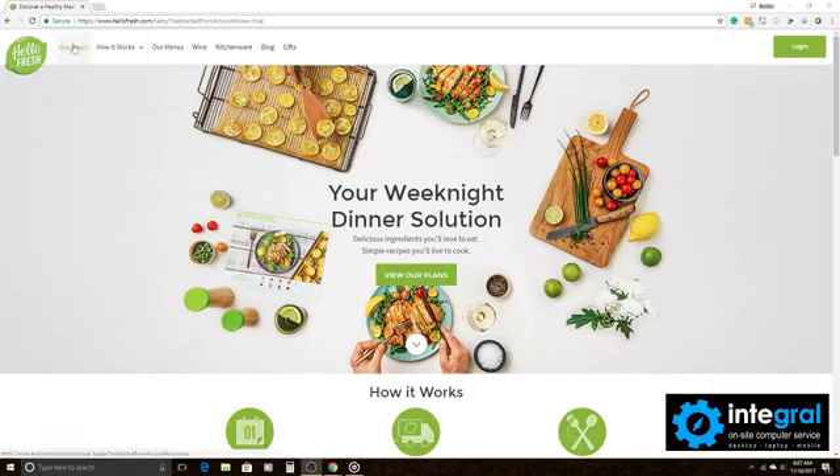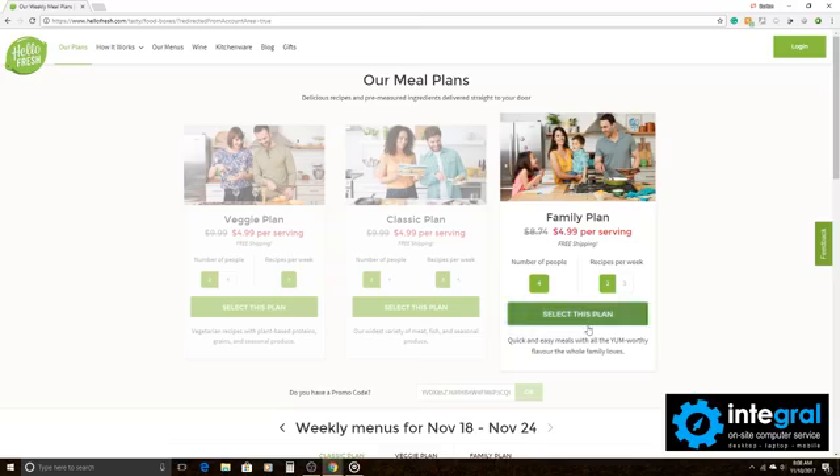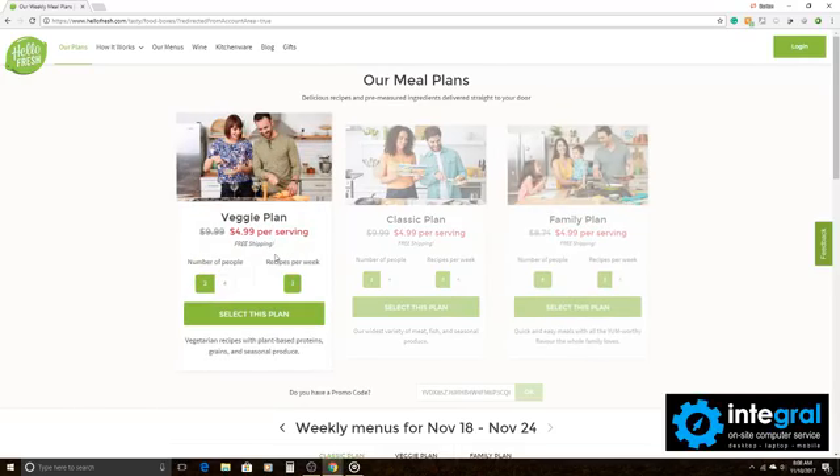You can go to 'Our Plan' on the HelloFresh website. The site gives you a handy tip based on food, and you've got different options to choose from. You can do the classic plan, which gives you meat, fish, and seasonal produce; the family plan if you've got a large family; or the veggie plan, which features vegetarian recipes with plant-based proteins, grains, and seasonal produce.